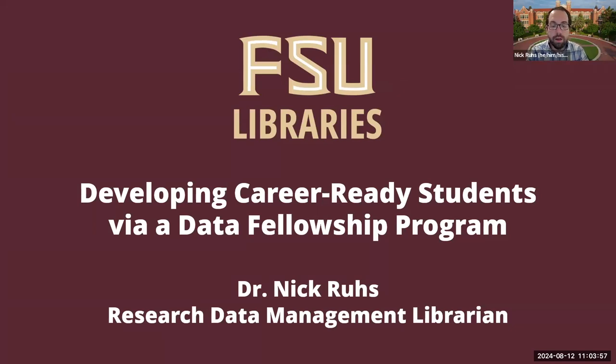Hello, everyone. My name is Dr. Nick Roosh, and I am the Research Data Management Librarian at Florida State University Library. I am also the coordinator of the STEM Data Fellowship Program at FSU Library. Today I will be presenting Developing Career-Ready Students via a Data Fellowship Program at FSU Library.